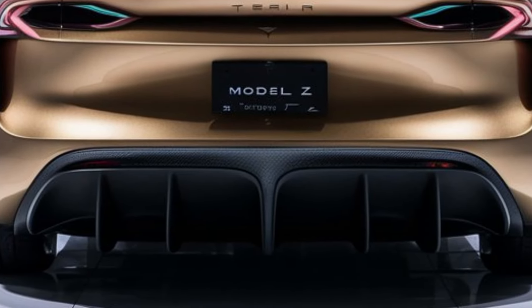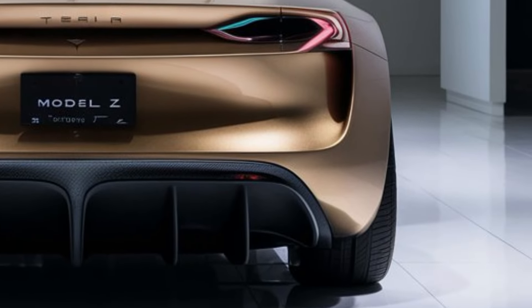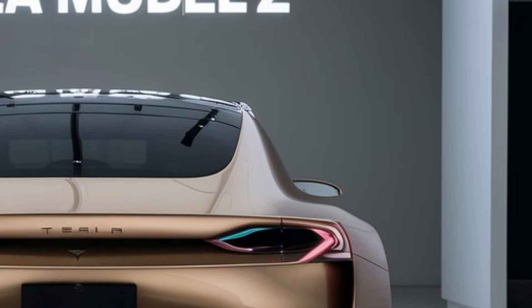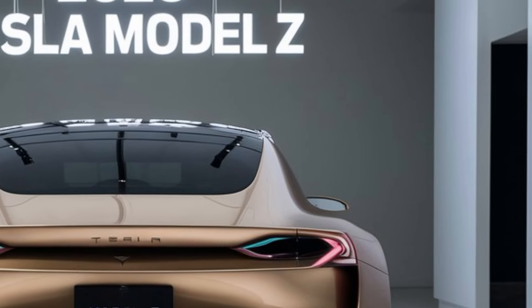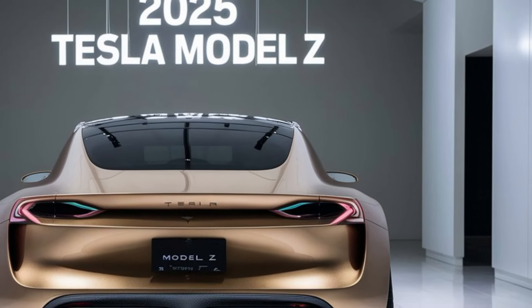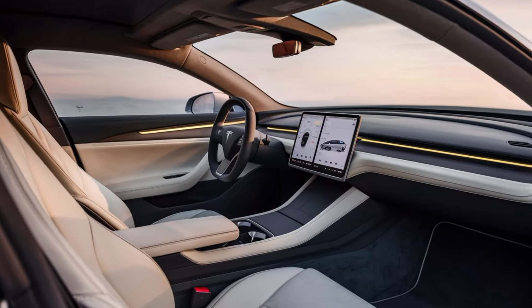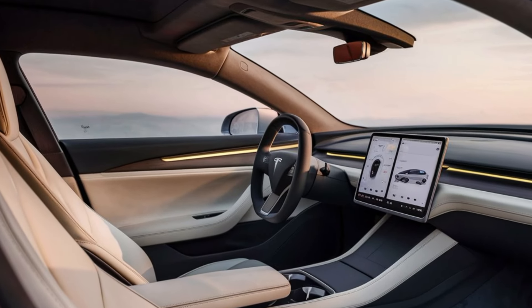Under the hood, the Model Z is powered by Tesla's latest electric powertrain technology. The car features an upgraded battery pack that offers an impressive range, allowing drivers to travel long distances on a single charge. With enhanced charging capabilities, you can expect quicker top-ups, making long road trips more convenient. The dual motor all-wheel drive system ensures excellent handling and acceleration, delivering a thrilling driving experience.